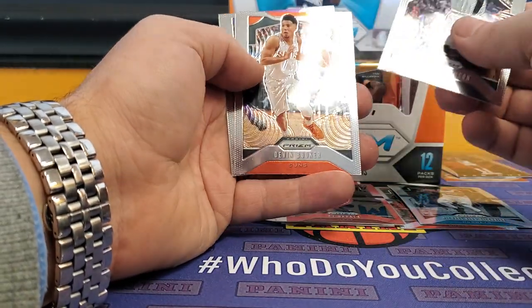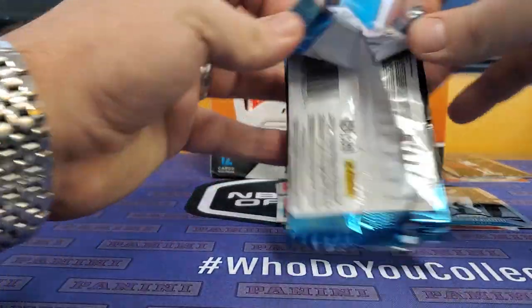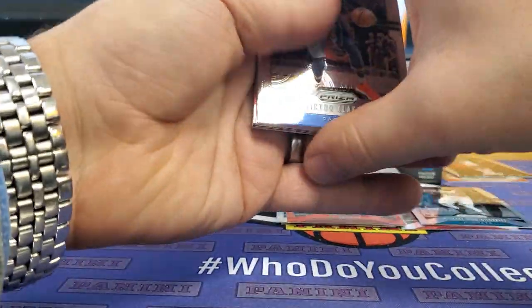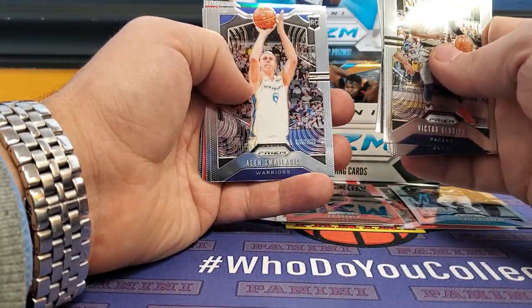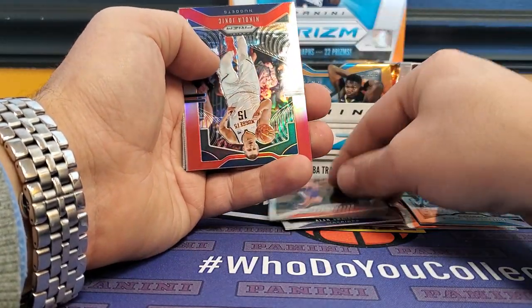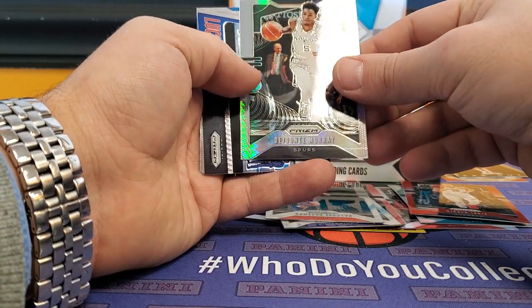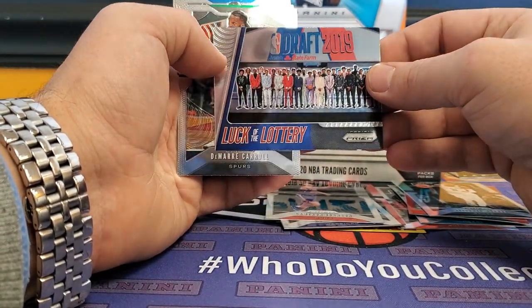It's cool how you get these old school guys like David Robinson and Magic Johnson. Victor Oladipo, Joel Okufor, Harry Giles, Paul George. A rookie of Alan Smailagic for the Warriors, and then a Cameron Johnson for the Suns. Then a Nikola Jokic numbered to 299 for the Nuggets. Deontay Murray Prism, and a Luck of the Lottery draft 2019.